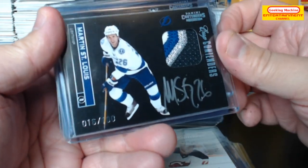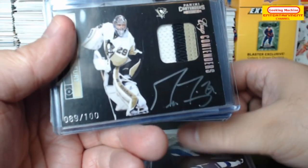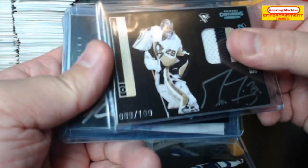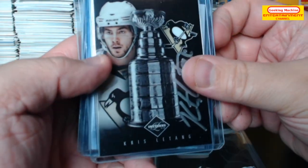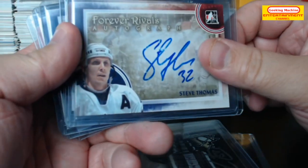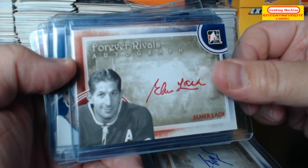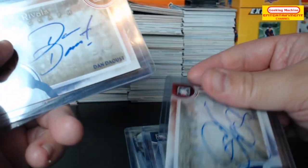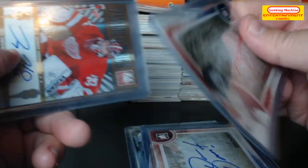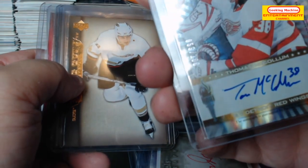Out of 100 — very nice looking Martin St. Louis patch and auto on card, also out of 100. Marc-Andre Fleury patch auto on card. A Chris Letang on card auto. And speaking of on card autos, we've got Steve Thomas, Merislav Freiser, Elmer Lach, Dave Hallett, Dan Doust, Bobby Russo. A Passing the Torch auto — Jamie Howard and Thomas McCallum.